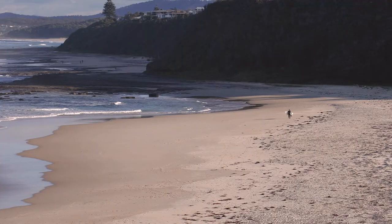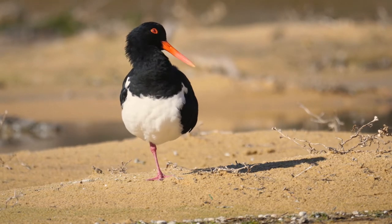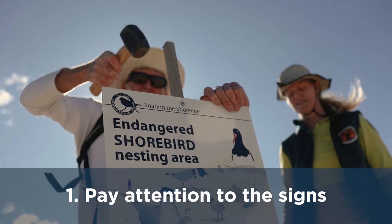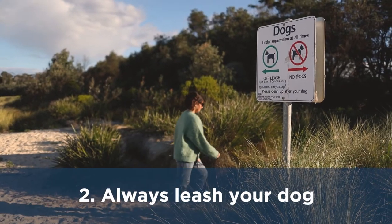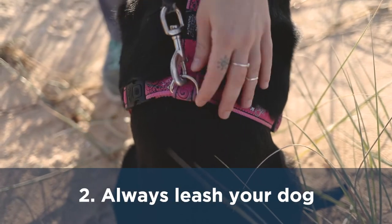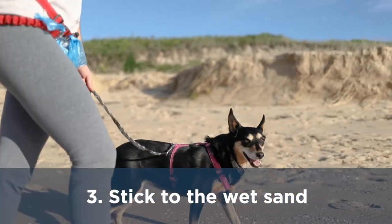Luckily, there are a few easy things we can all do to help save these birds from extinction. Keep an eye out for beach nesting bird signs or roped off nesting areas on the beach. Only walk your dog where it's allowed, and always leash your dog when you're on the beach from August to March. Stick to the wet sand and give the birds plenty of space.